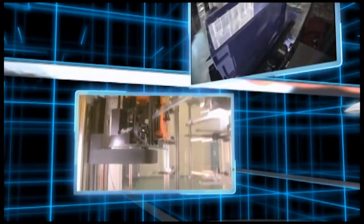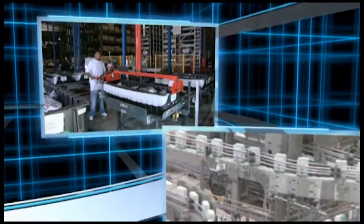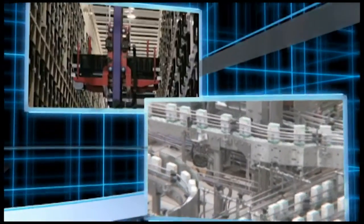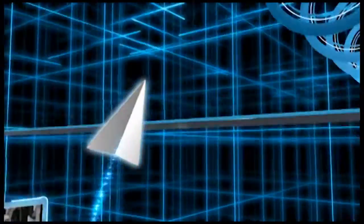Daifuku Webb's diversified line of conveyors, picking and sorting systems, automatic guided vehicles, and automated storage and retrieval systems increase efficiency, reduce cost, improve throughput, and make the most of your warehouse space.